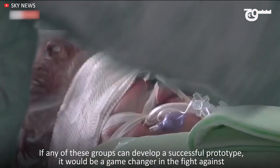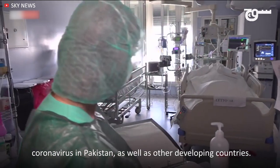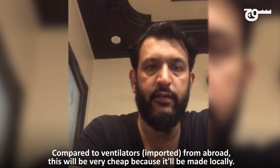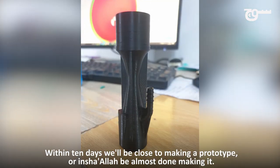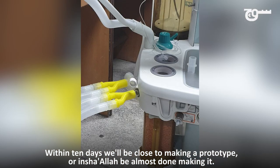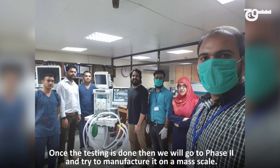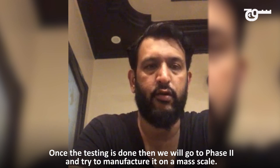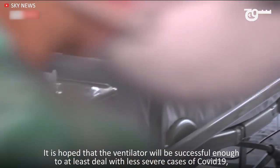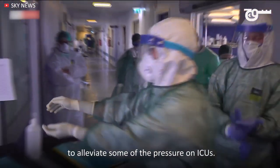If any of these groups can develop a successful prototype, it would be a game-changer in the fight against coronavirus in Pakistan, as well as other developing countries. Compared to ventilators from abroad, it would be very cheap because we're making it locally. Within 10 days, we'll be able to make a prototype. It is hoped the ventilator will be successful enough to at least deal with less severe cases of COVID-19, to alleviate some of the pressure on ICUs.